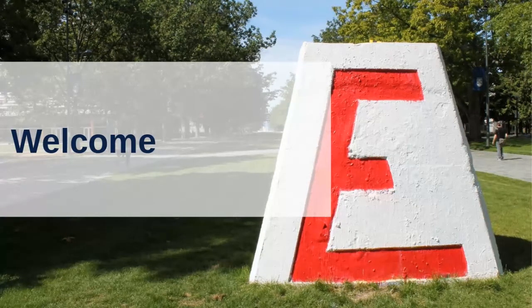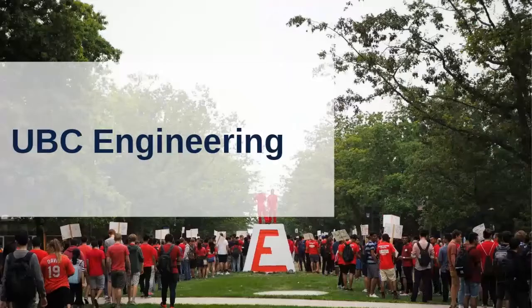Welcome today to our session all about transfer pathways to UBC Engineering. My name is Erin. I am the Student Recruitment Officer with UBC Engineering and my job is to support any student that's interested in coming into our program to help you through that process — whether it's thinking about engineering in the future, whether you're ready to apply now, or any point through that whole process. Thank you again for joining me this evening.